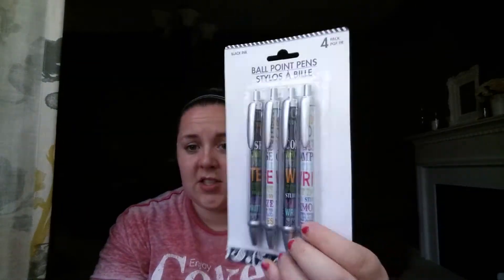I picked up another pack of these pens to try that DIY craft with, in case I like it. And I got a toilet brush — we just needed one. Exciting stuff!